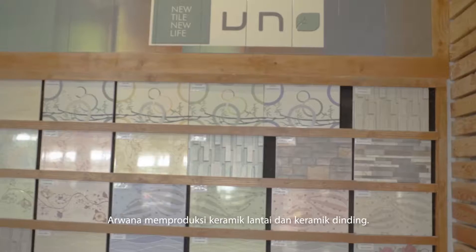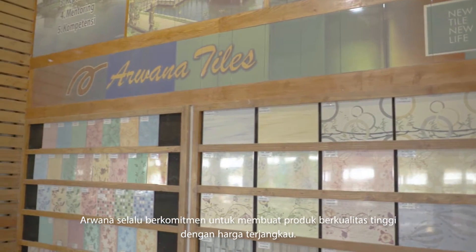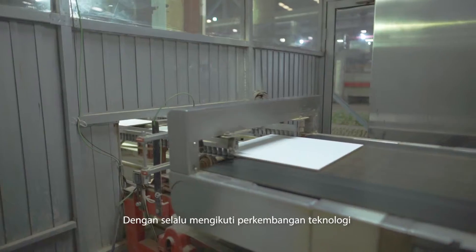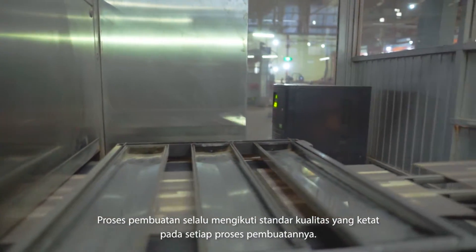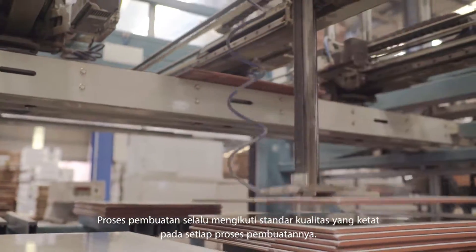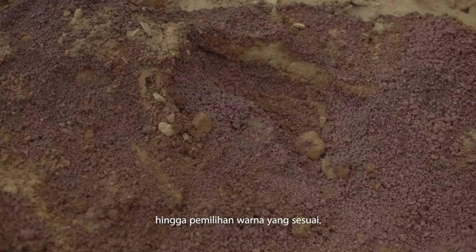Arwana produces floor and wall ceramic tiles. Arwana is committed to producing high quality products with an affordable price. We strive to keep up with the latest technological trends and developments to continue to grow over time. The production process follows a strict quality control standard for every manufacturing process, from the material selection process up to the color selection process.